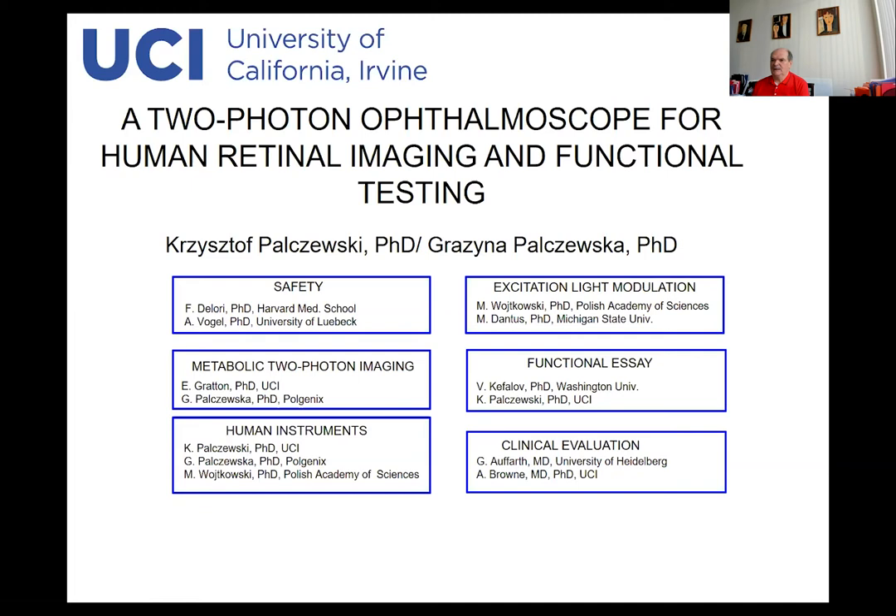I'm delighted to tell you about our project, which is related to a two-photon ophthalmoscope for human retinal imaging and functional testing. This project has been directed by me and by Grazyna Pałczewska, and we were able to recruit several experts in different areas of imaging, primarily related to safety, like Francis Delory and Alfred Fogel, and also to other aspects required to make progress in our proposal, related to metabolic two-photon imaging, human instrumentation buildup, excitation of light modulation, as well as functional assay and clinical evaluation.